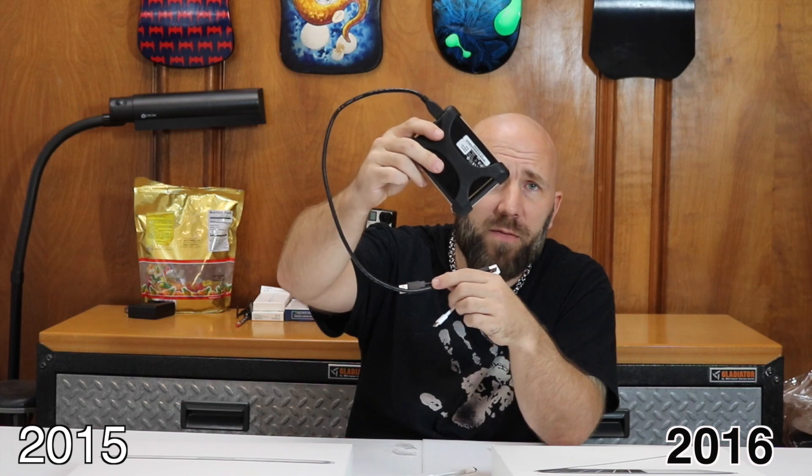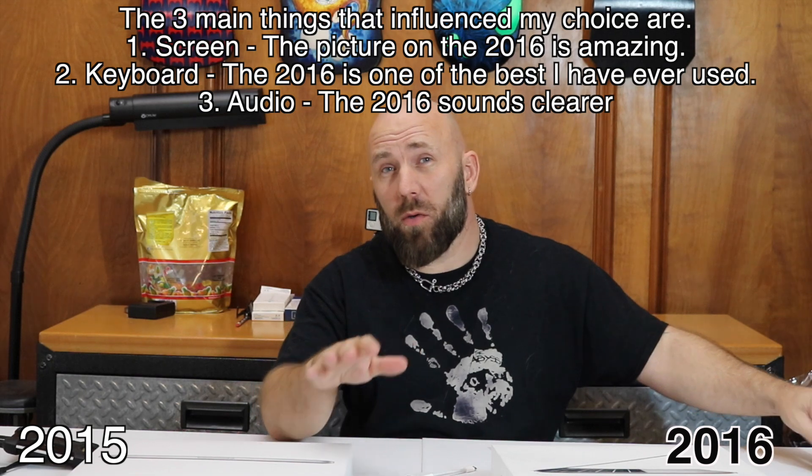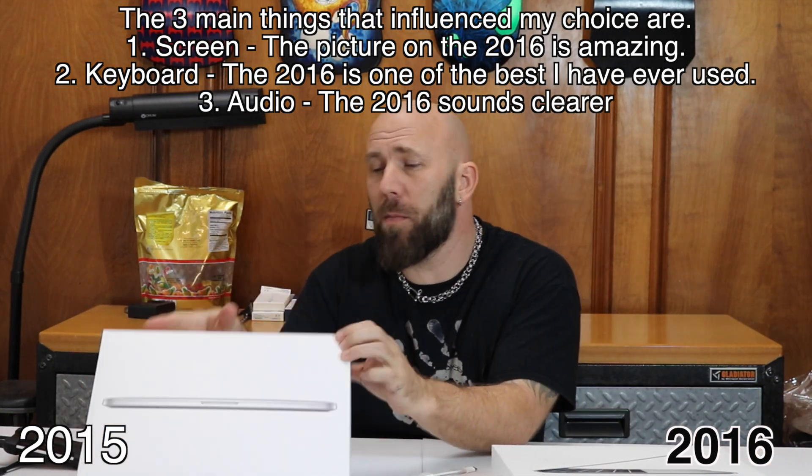The other thing I was using was an external hard drive. If you haven't flown lately, the seats are getting smaller and smaller. There was a spot above my seat where I put the hard drive, but the cable wouldn't reach the 2015. With that extra couple of inches from the dongle, it reached the 2016 just fine and I was able to use the computer on the airplane. Mainly due to those things, I will be returning the 2015 MacBook Pro.